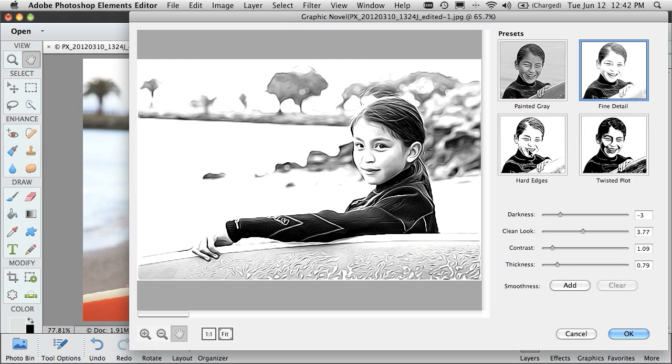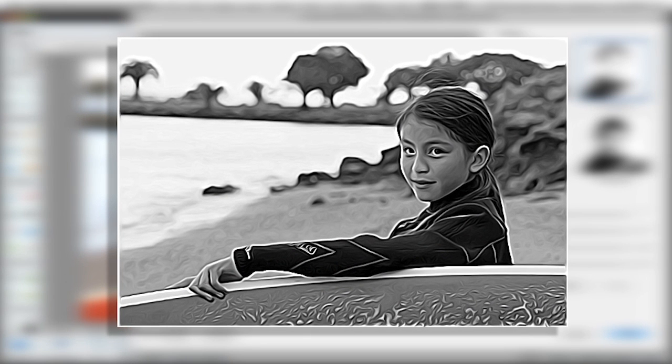With new Photoshop Elements 11, you can be more relaxed and in the moment when taking your pictures anywhere.